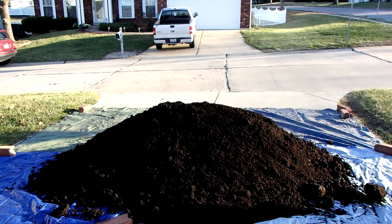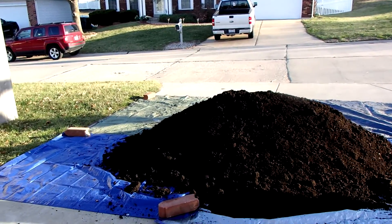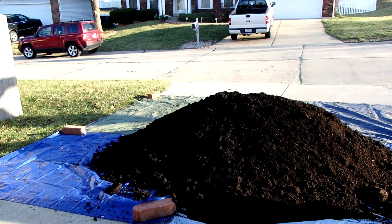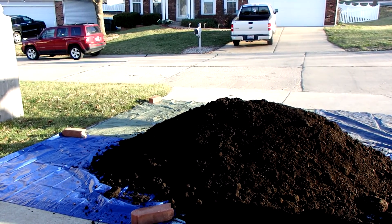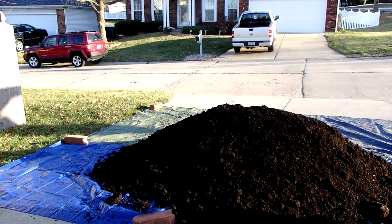Hey guys, it's Biffy Guy and I'm out here with another around-the-home video, another garden update. What we got growing on today is compost. I got two cubic yards of compost delivered and it's still steaming, so what we're going to do is refresh the beds and go from there.